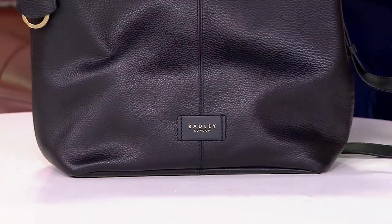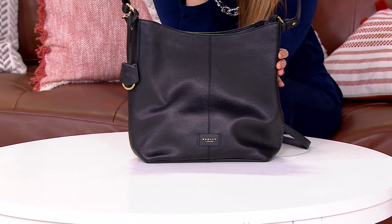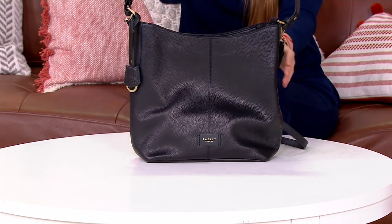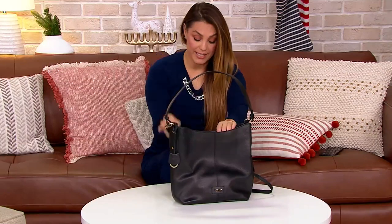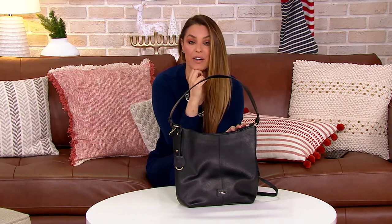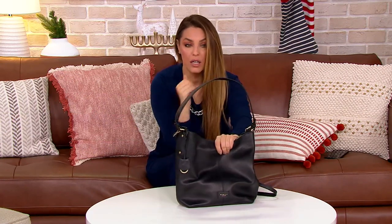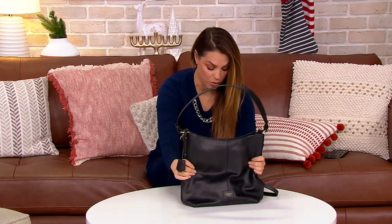If you're a Radley lover, here is another popular silhouette from them, completely different to the last one that we saw. This is the large zip top Hobo. We are at a sale price today of $220 to $260. This is normally $318, so we're saving over $95 on this large beautiful bag — the leather is just gorgeous.